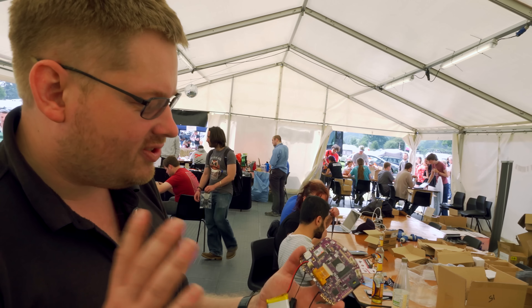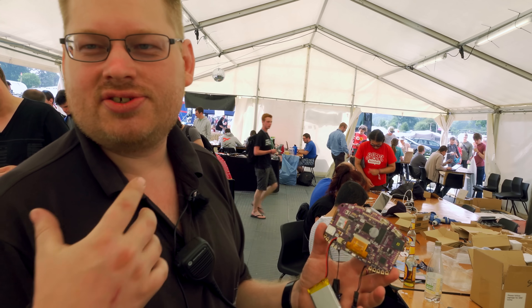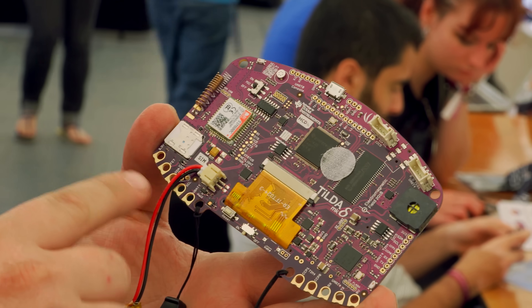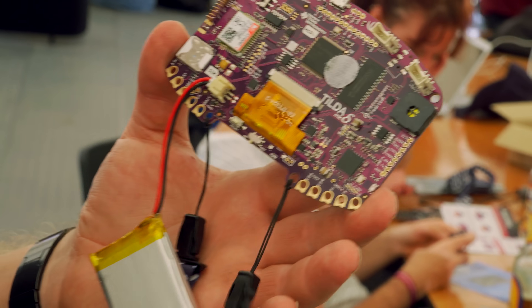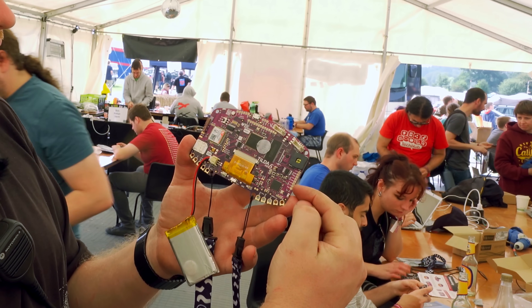Thanks to Seeed Studio who sponsored the PCBs, we have Grove connectors which connect to Seeed Studio's Grove sensor modules — they do a hundred different breakouts of stuff that can plug in. Around the bottom we have pins broken out with serial ports and I2C, and some pins for doing conductive threads and wearable stuff, like sewing LEDs down your lanyard. We've also got the same pins broken out on headers.